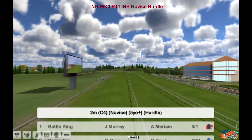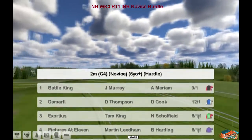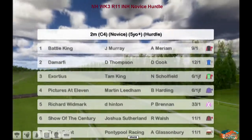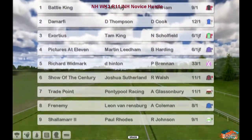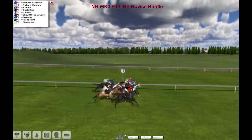Race 11 here at Chepstow is a novice event, it's the INH novice hurdle over two miles. Number one is Battle King for Jim Murray, De Marphy for Darren Thompson, Exotius for Tam King, Prince Pictures at 11, Martin Leland, Richard Wood, Mark Dale Hinton, Shire of the Century Joshua Sutherland, Trade Point for Pontypool Racing, Frenemy for Leon Van Rendsburg and Pauls as Shalimar.